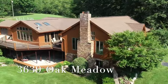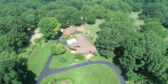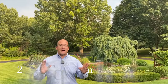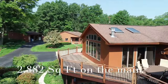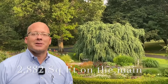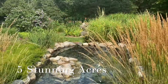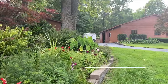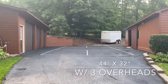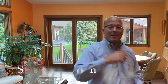Welcome to 3639 Oak Meadow Lane here in Lowell, Michigan. We've got five absolutely beautiful acres and a massive house — I think we're 2,350 square feet just on the main floor. The landscaping here is absolutely beautiful. The setting is incredibly private, and I counted seven garage doors. If you're a car collector, this might be the place for you. Come on in and let's take a look around.